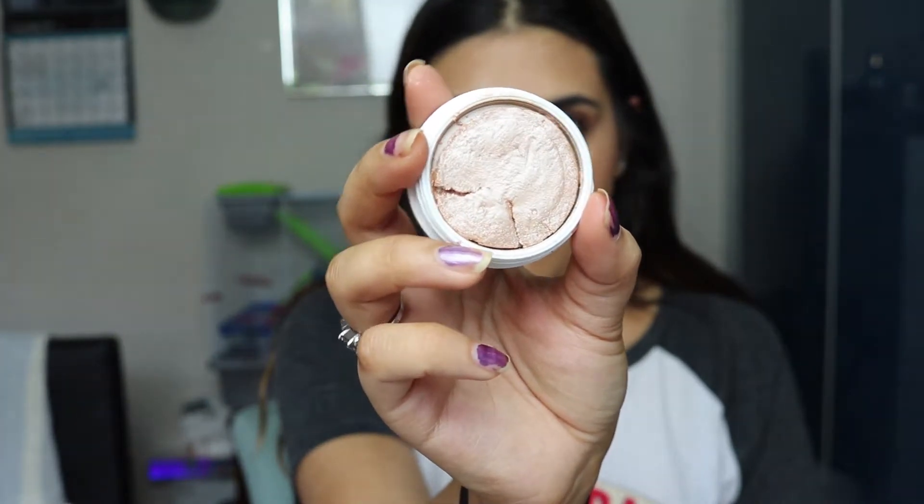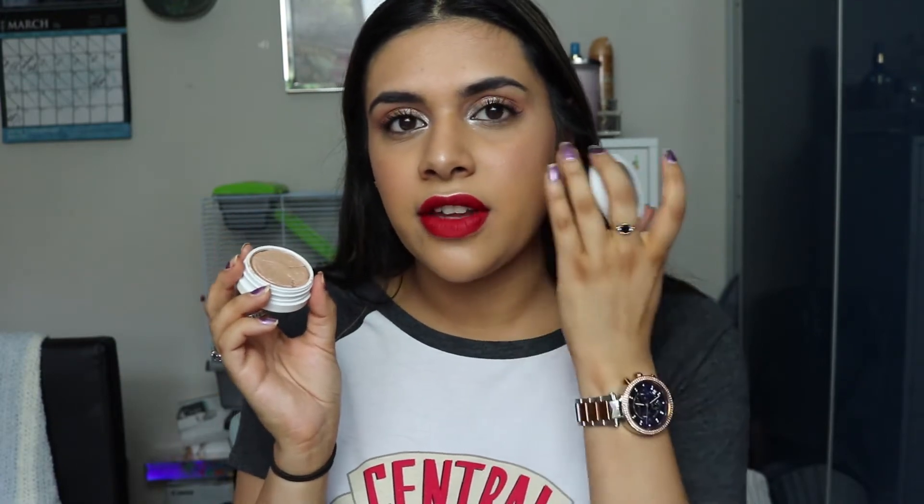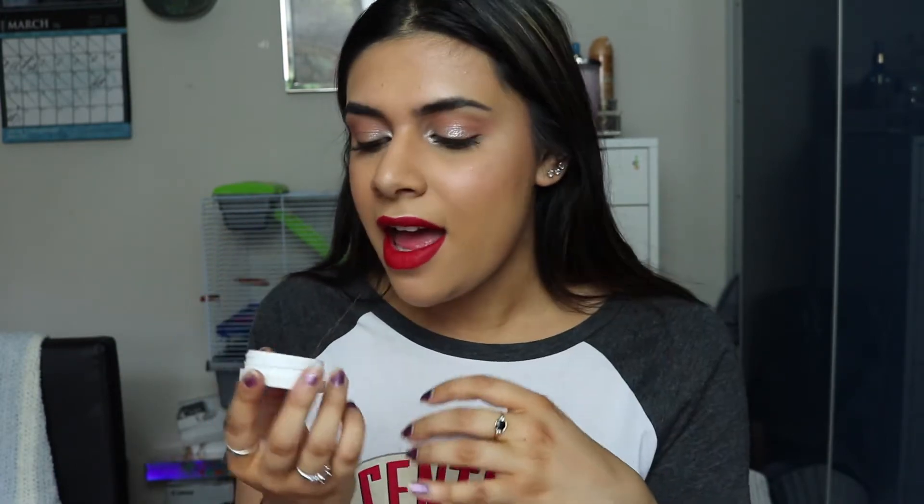The first one is a cream-based formula — this is by Colourpop and it's their Super Shock Cheek in the shade Flexitarian. Mine is broken so I have to be careful with it, but this is probably the most blinding highlight I own. It's so wet and incredible. I really love Colourpop's cream formulas — their cream eyeshadows are also really nice and soft, and because they're a cream they melt into the skin. They don't look powdery, cakey, or like a big chunk.